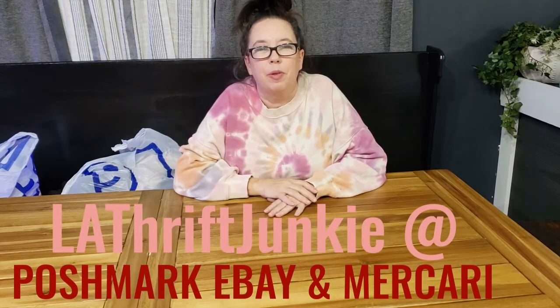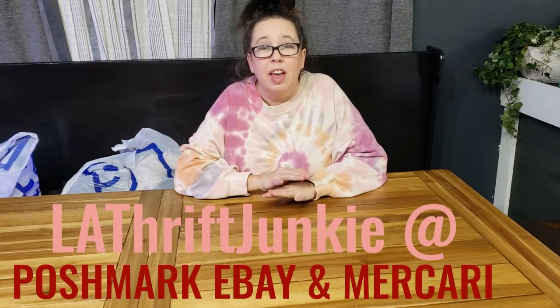Hi everybody, I'm Lori Zachary with LA Thrift Junkie, and today I have a haul. I asked my husband to stop me by a local consignment shop in Muncie, Indiana called Renew Designs. I didn't have a lot of time to look, so I looked in the clearance area — most of these things were just $1. They may not all be name brand, but they're cute items I can use as filler in my closet, good to bundle with blouses, tops, and tanks.